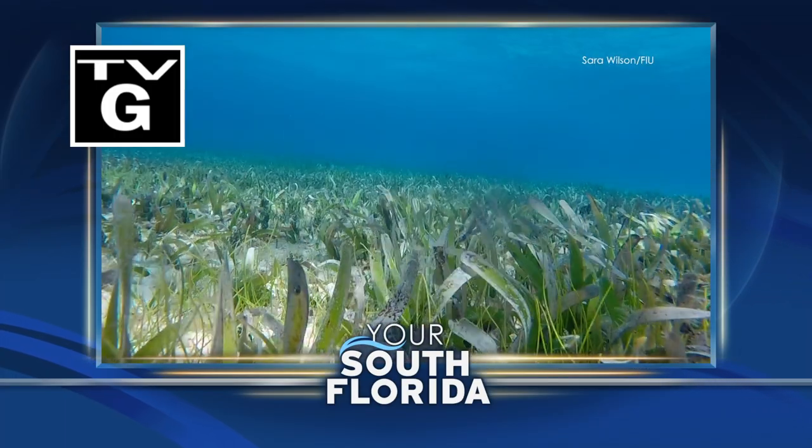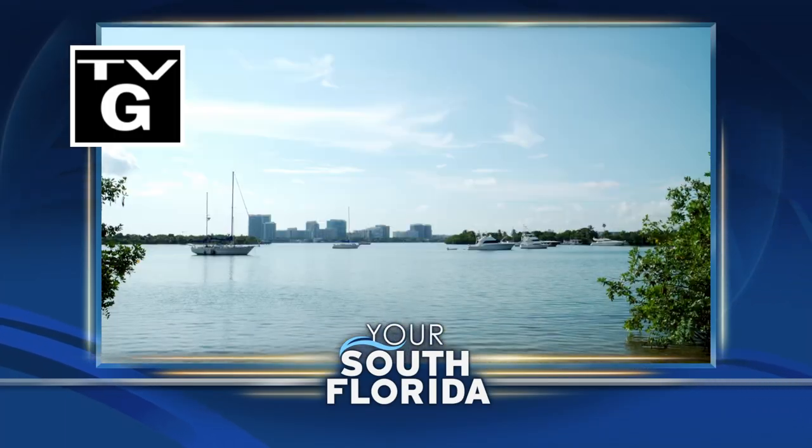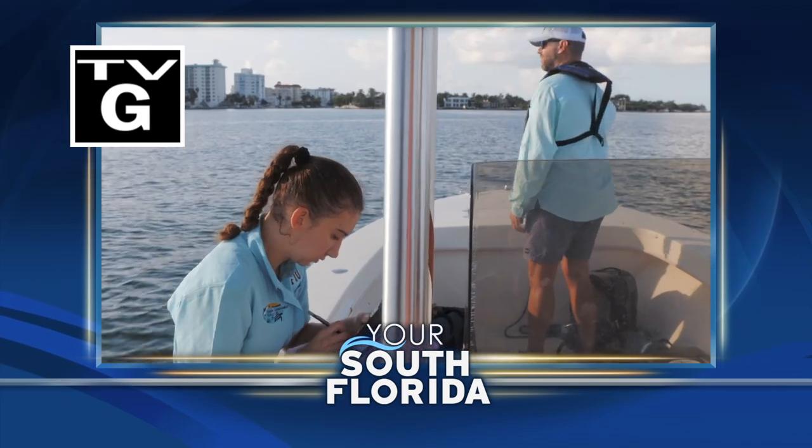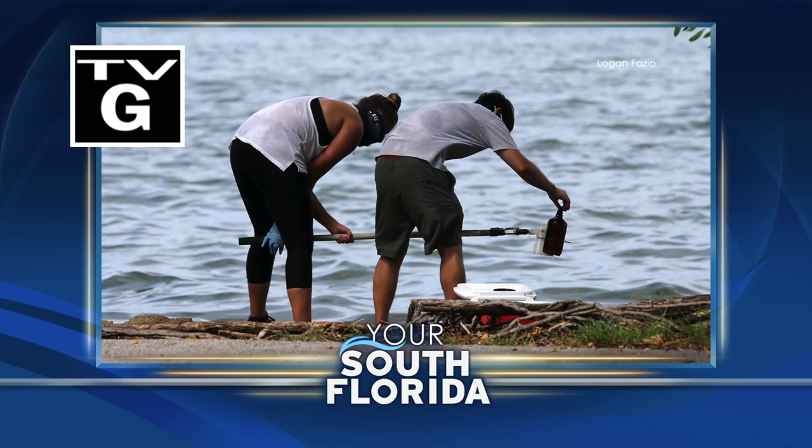From bottlenose dolphins to seagrass, Biscayne Bay's ecosystem is under serious threat from pollution. Learn what's being done to save the bay and ways you can help protect this vital resource. Stay with us as we dive into your South Florida.